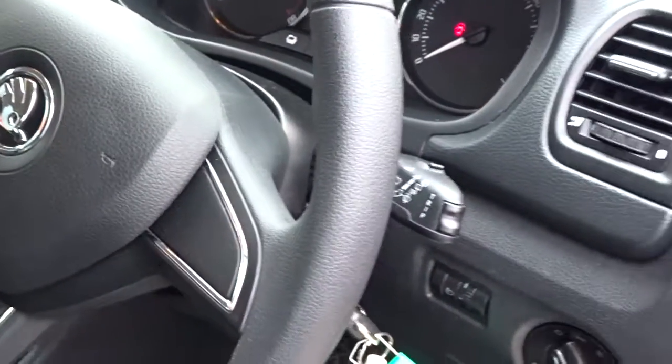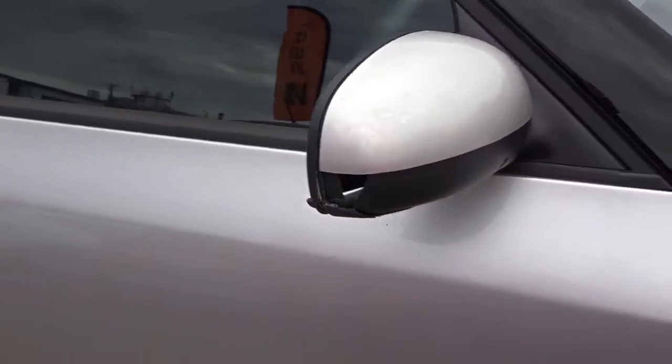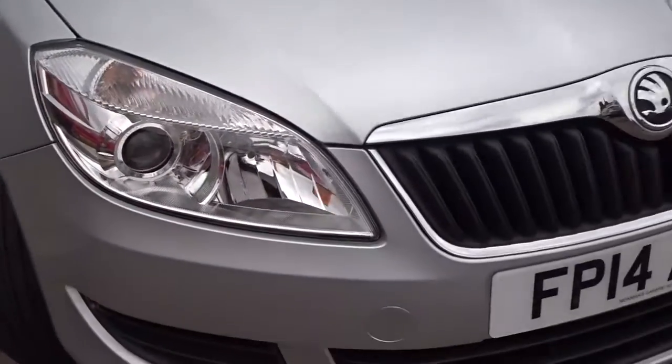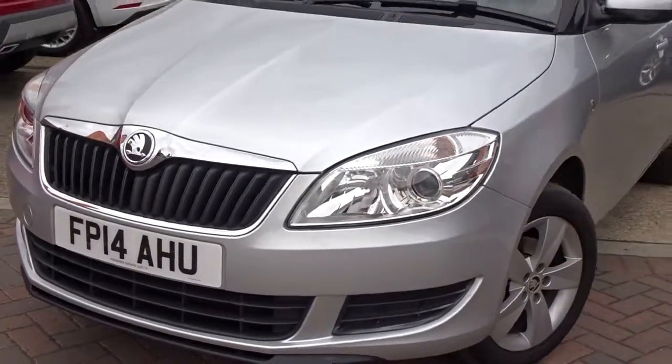The steering wheel has height adjustment for that additional comfort setting, and as we move back outside you can see it's in a nice condition. It's available today at Pentagon with 12 months warranty.